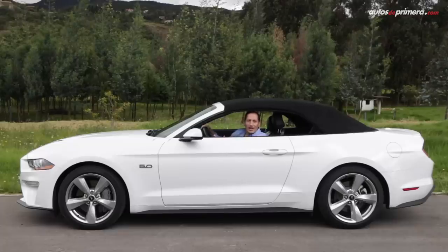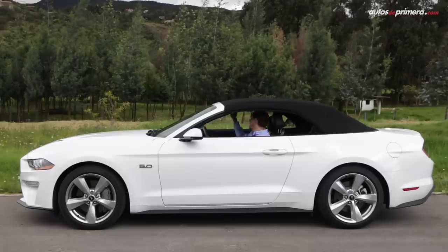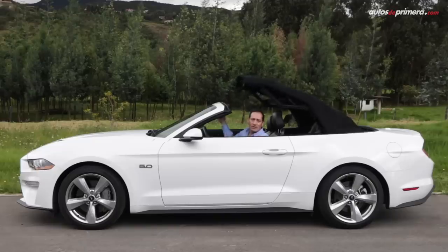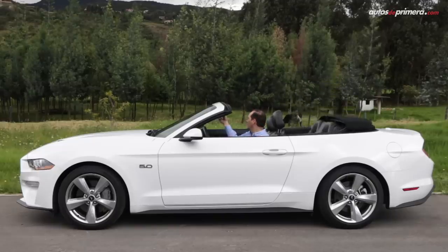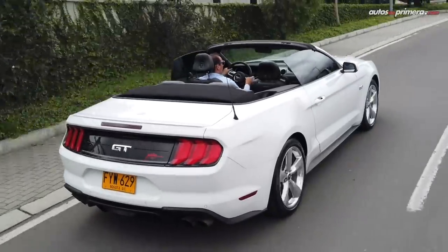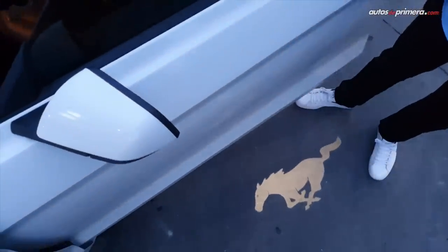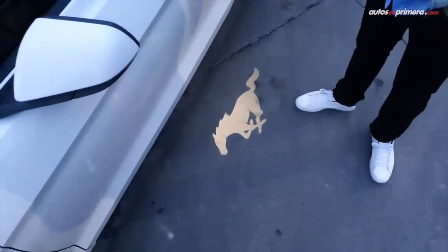No puedo dejar de mencionarles cómo se cierra y se abre la capota de lona, lo cual es muy fácil: simplemente quitamos un seguro que tenemos acá y dejamos accionado un botón. Por pocos segundos tenemos abatida completamente la capota. Un detalle curioso y atractivo es el logo del caballito que se proyecta con luz sobre el suelo al momento de abrir las puertas.